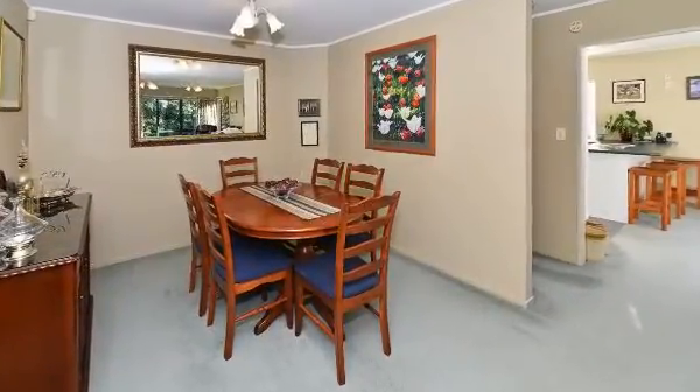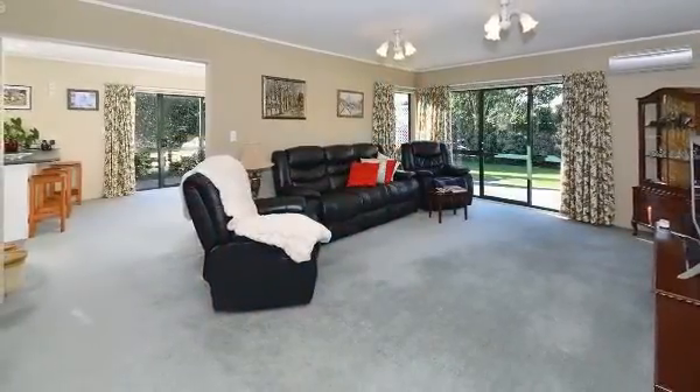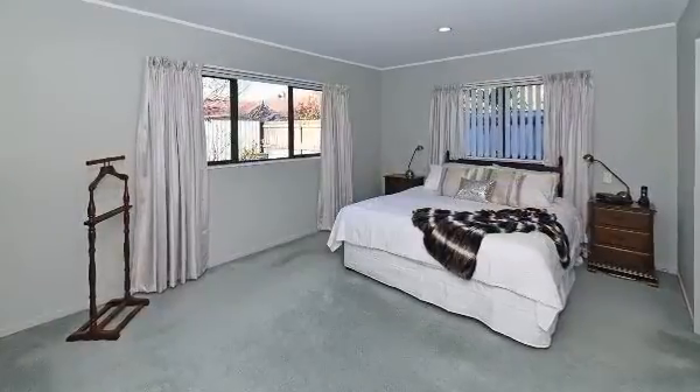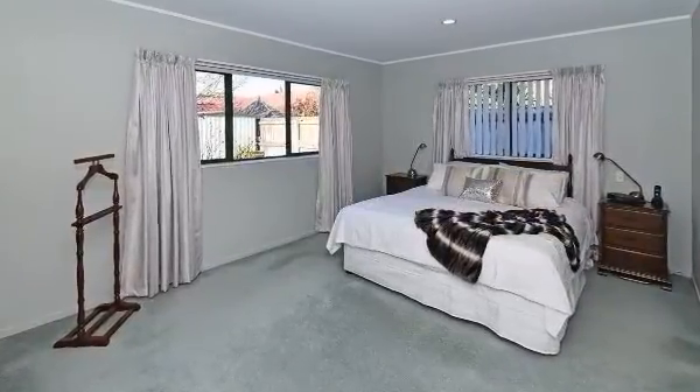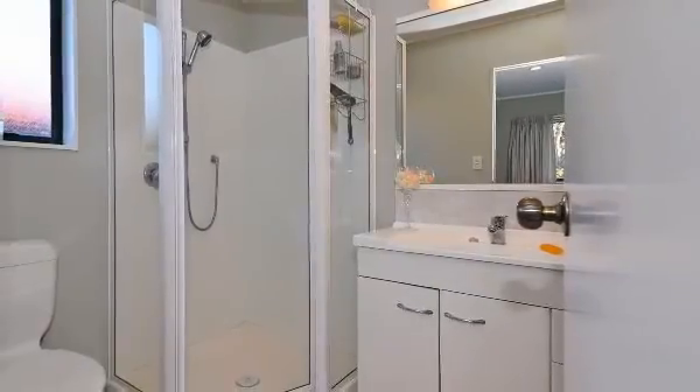This home offers plenty of room to spread out. Mum will love the open-plan kitchen, which is ideal for entertaining, and the huge master bedroom for those moments when she needs a bit of quiet time. Your family will be toasty warm this winter as the home is insulated and features two heat pumps and a DVS system.